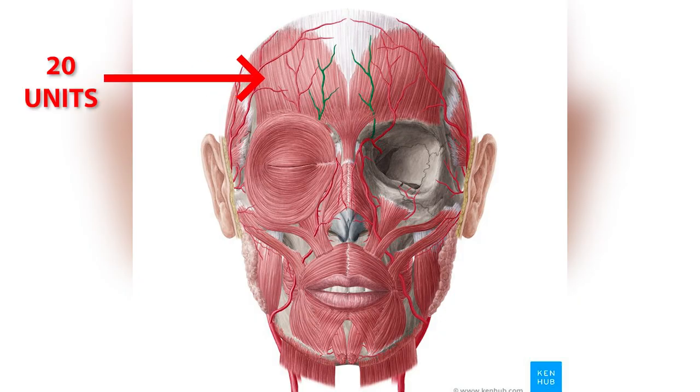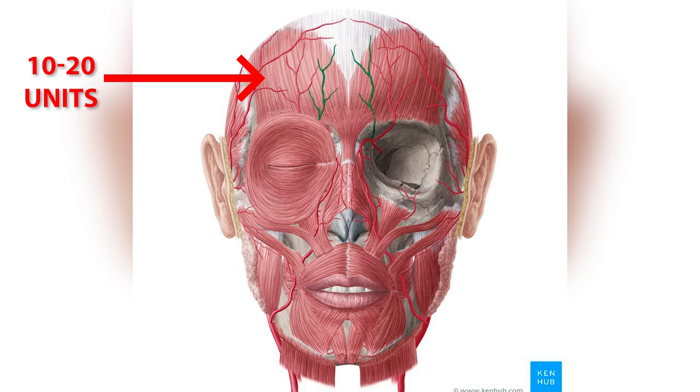My guess is he probably had at least the forehead and glabella injected. These neuromodulators are dosed in units, with different calculations for volume. For the forehead, I use about 20 units as a fairly standard dose for most people. Some argue that's too much and you can start smaller, but for a man like Joe Jonas you need enough units to actually impact the muscle — so roughly 10 to 20 units on the forehead.